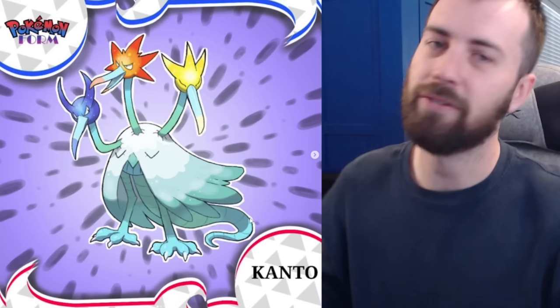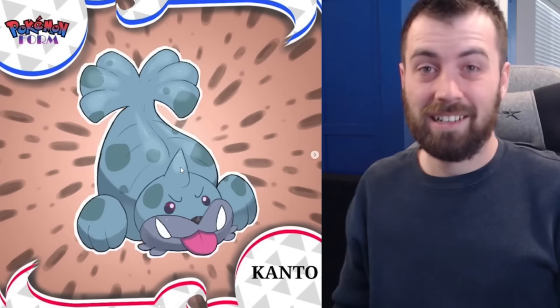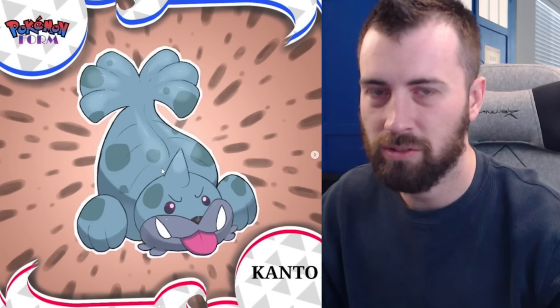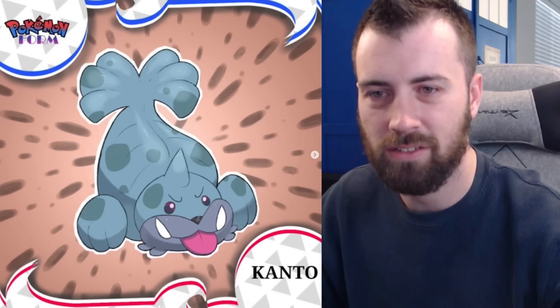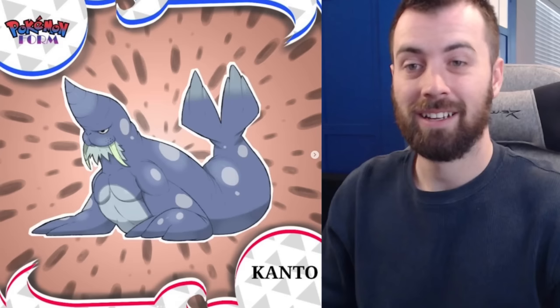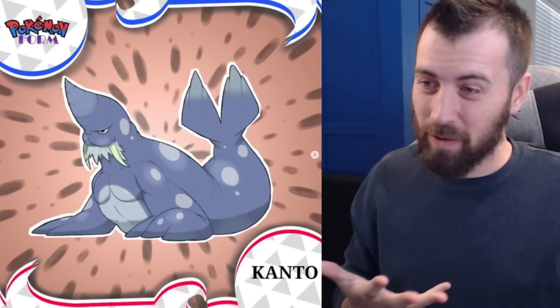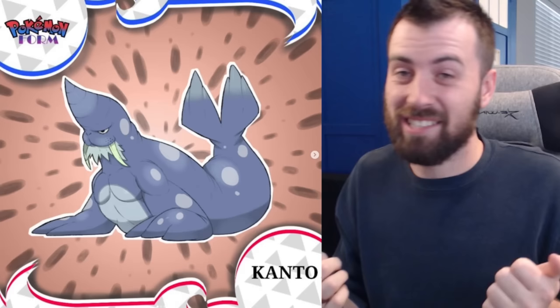Next up we've got a Fighting-type Seel — super muscly and ready to fight. It kind of reminds me of manatees with scrapes on their back from motorboats, which makes me really sad. But the lore says it was always being hunted and this form makes it impossible to hunt, so it can hunt the hunters. Next up we've got Leomach — I don't mean this as an insult but it looks like a Digimon to me, like Ikkakumon or Gomamon, that kind of aesthetic. Super muscly freaking walrus sea lion mon.